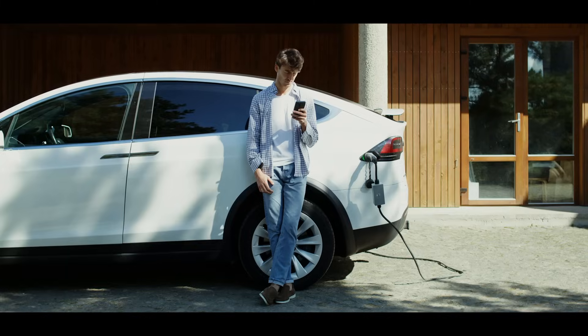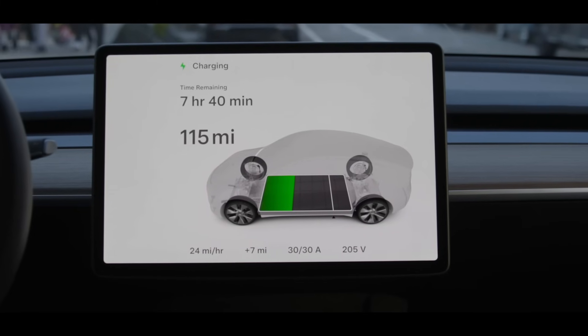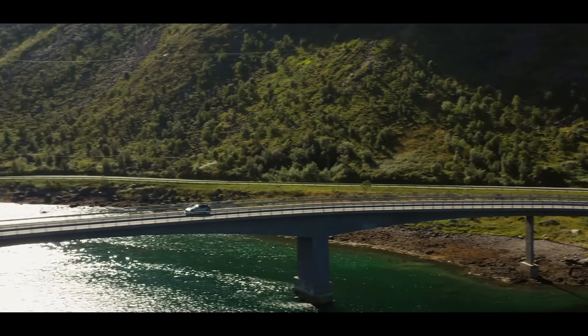When you charge your electric vehicle, the lithium ions will move from the cathode in the battery to the anode, pick up an electron, and then hide and store in the graphite. That's the purpose of the graphite in a lithium-ion battery.